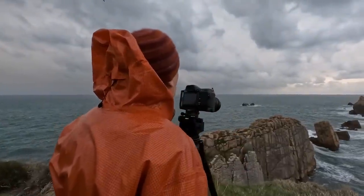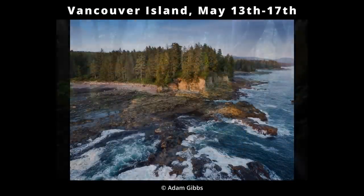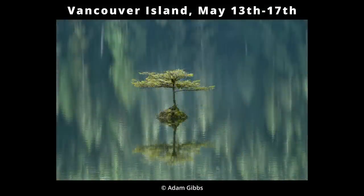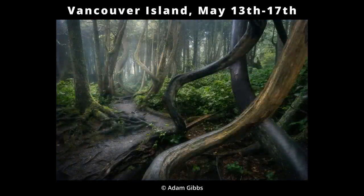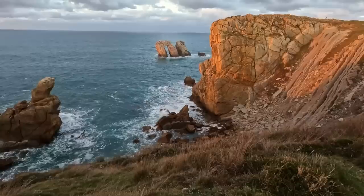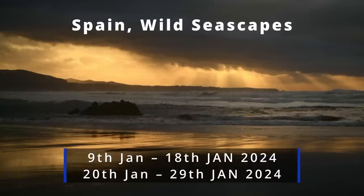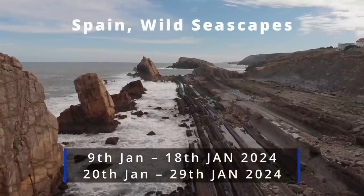Before we dive in, a couple of announcements: Adam Gibbs and I are running workshops together — first in May this year on Vancouver Island in British Columbia. There are a few spots left on the first of those dates, based up in Port Renfrew, featuring the fairy tree and some beautiful trails. We're really looking forward to meeting some of you there. Also, Adam and I are going to be back on the north coast of Spain in January, with a few spots remaining on a couple of those trips as well. Click the link underneath this video to go to our workshop page for registration.